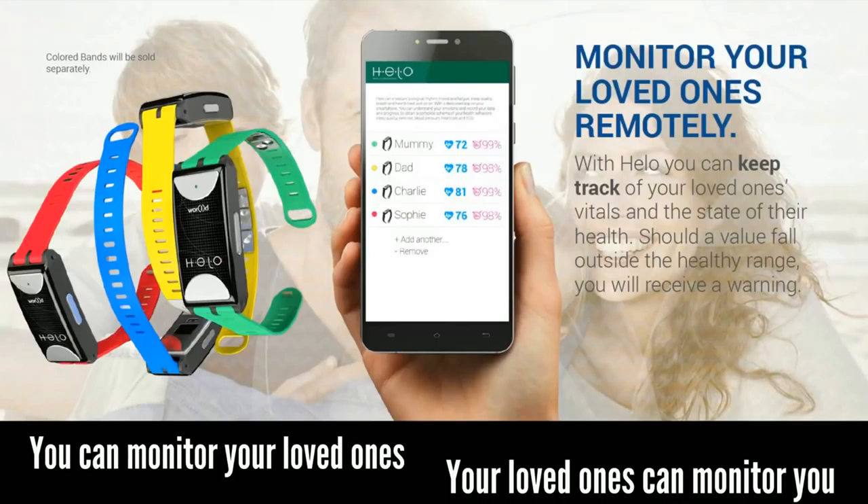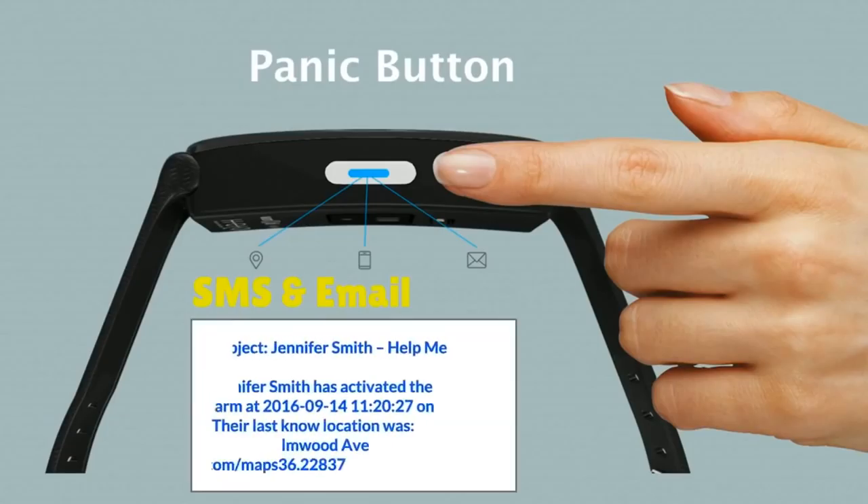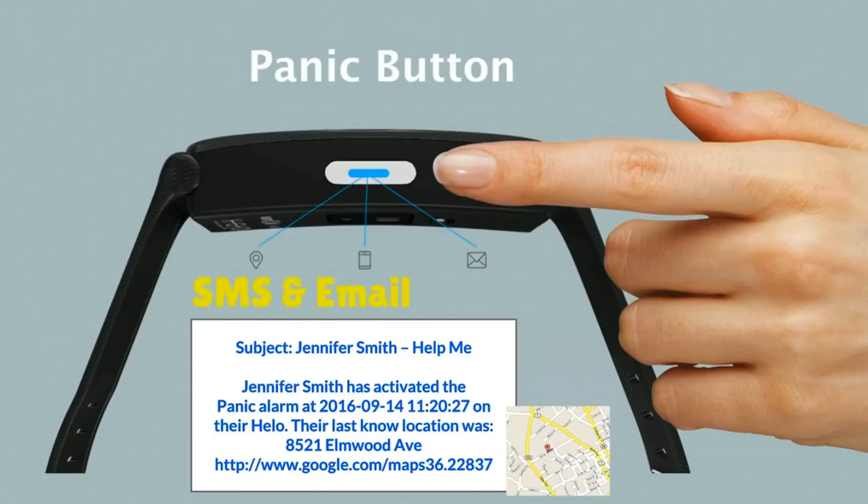Along with the ability to monitor your health, the Helo also has an incredible safety feature called the panic button. When you or your loved ones press the panic button twice, the device sends an alert to guardians via SMS and email. The guardians will be notified exactly when the panic button was pressed and they also receive the last known GPS coordinates.